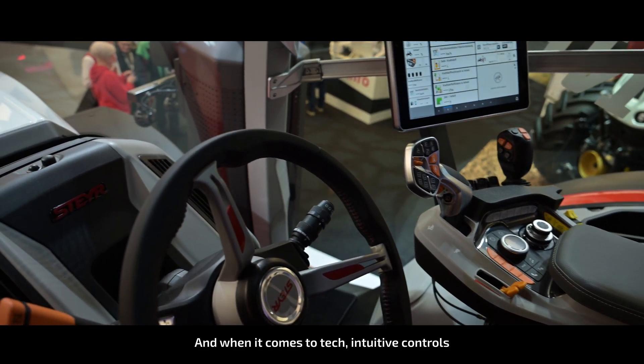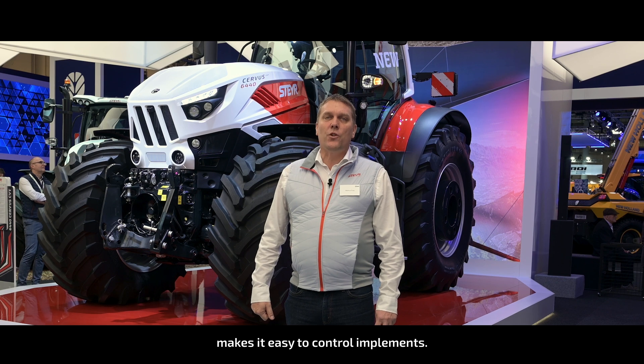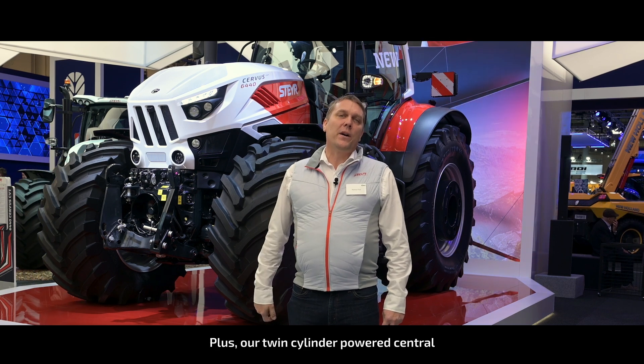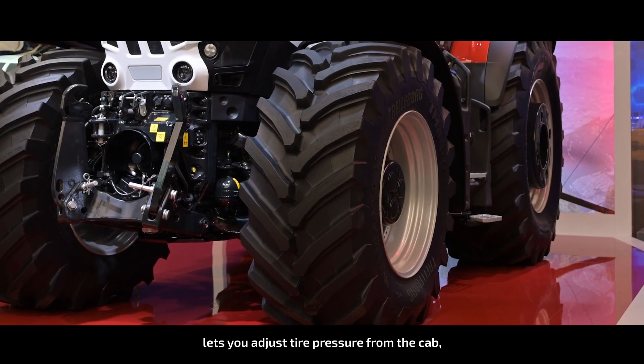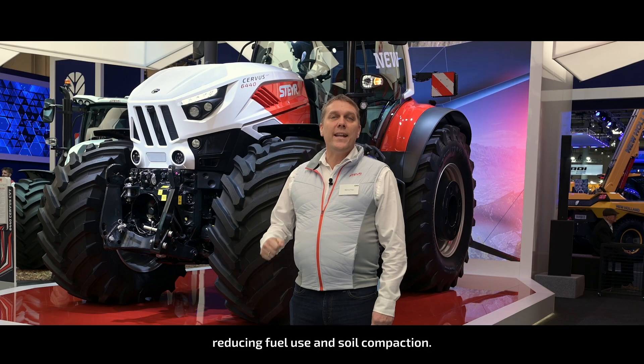And when it comes to tech, intuitive controls and ISOBUS 10 make it easy to control implements. Plus, our twin-cylinder powered central tire inflation system lets you adjust tire pressure from the cab, boosting traction, reducing fuel use and soil compaction.